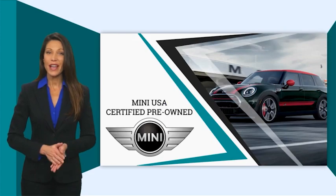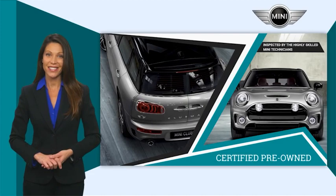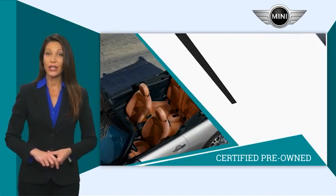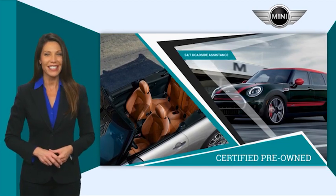Mini certified pre-owned vehicles are obsessively inspected by highly skilled Mini technicians. Mini certifies their vehicles in one of two ways. Both include warranty and 24/7 roadside assistance.